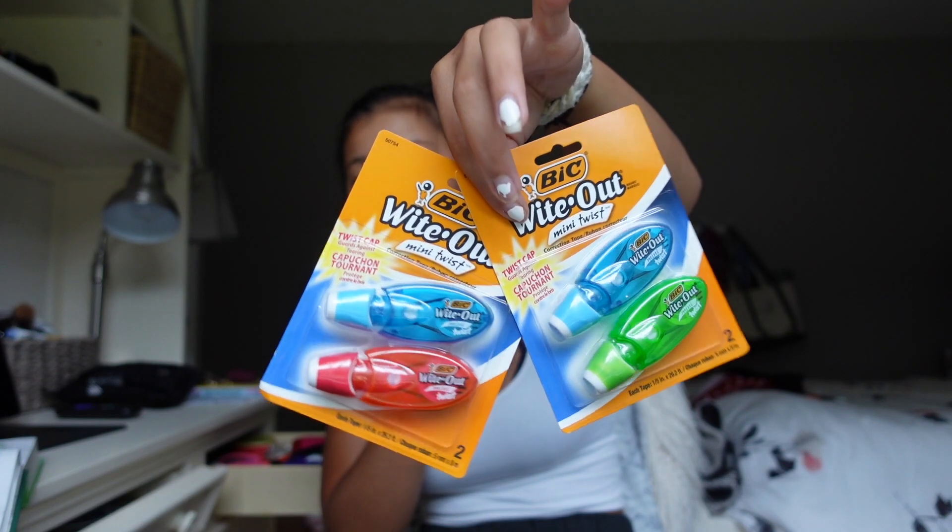Then I got these little twist-up whiteout packages. These work great. I love these so much because they're the only type of whiteout that doesn't get the string caught on stuff.